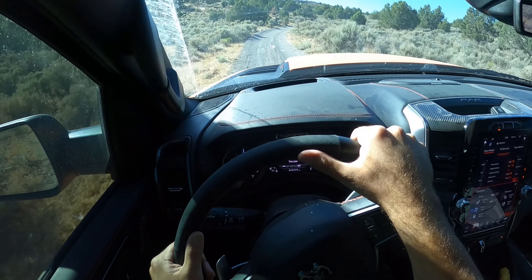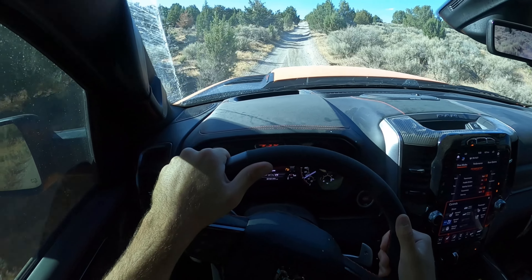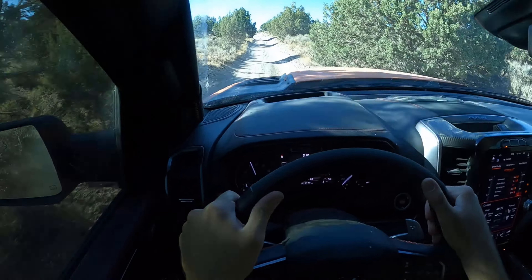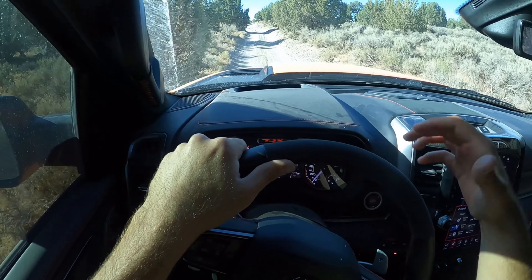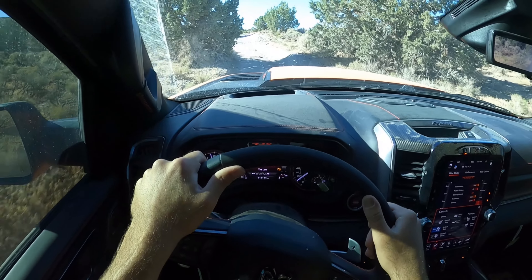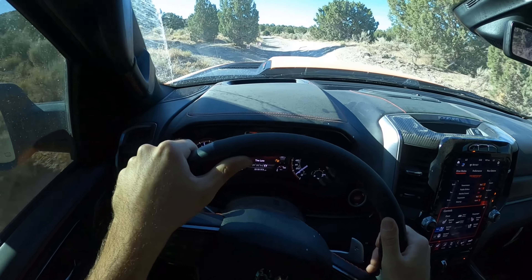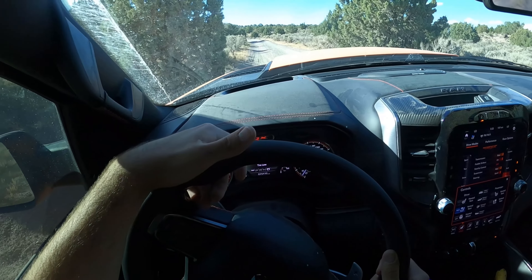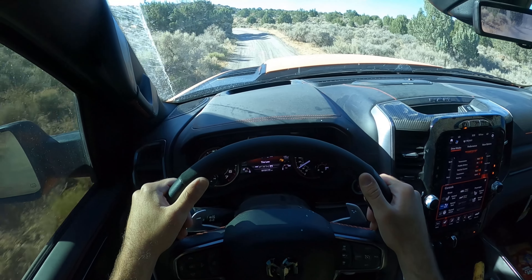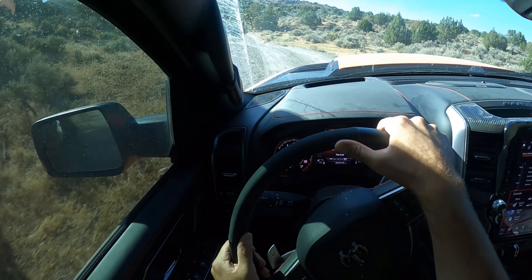A trail like this would probably increase the chances of overheating if it were to happen, because I'm constantly brake, throttle, brake, throttle and I'm not going very fast. So I don't have a bunch of fast-moving air circulating through the engine to cool things off. On a trail like this I basically have to rely on the whole fan system. The TRX can handle it, but it's not necessarily the most comfortable all the time.